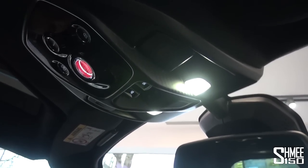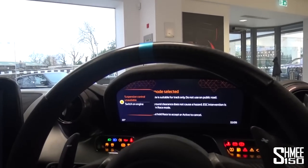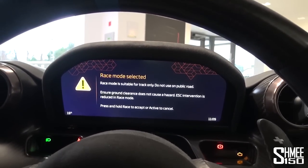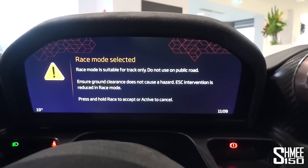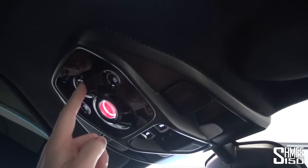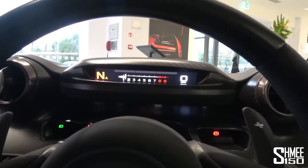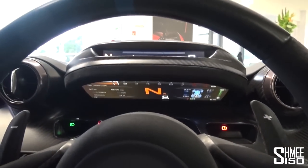Let's do a cheeky first start. It tells us we're in race mode — 'Race mode selected. Suitable for track only. Do not use on the public road.' To keep it in race mode you have to press and hold the button, then it will stay in race mode. The screen folds down, or you can go back to the other screen. A lot of information — still good fun.